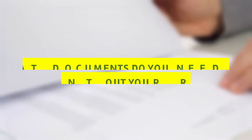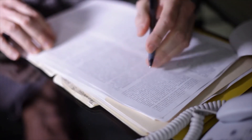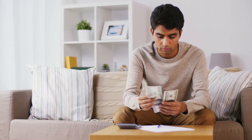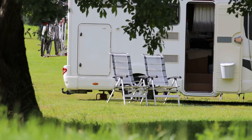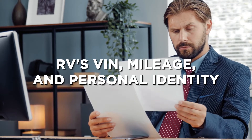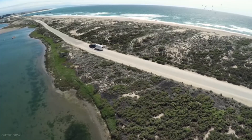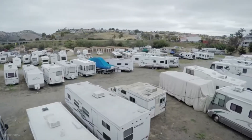You'll need to gather certain important documentation before you can advertise and start renting out your RV. You must know the make and model of your RV to join Outdoorsy. You'll also need your RV's VIN, mileage, and personal identity. Outdoorsy will automatically extract information about your RV from the manufacturer, model, and VIN when you create your free account.